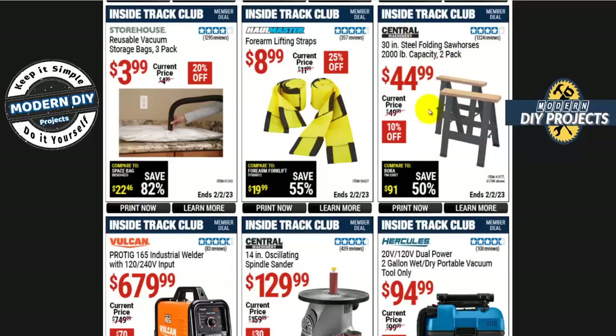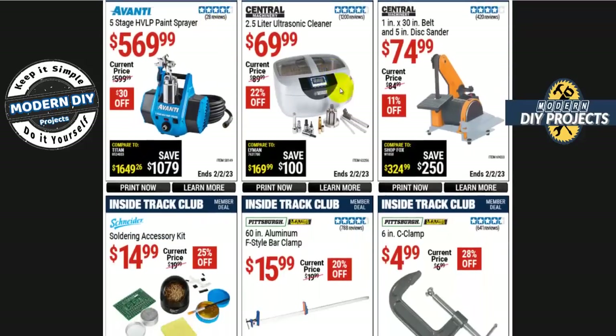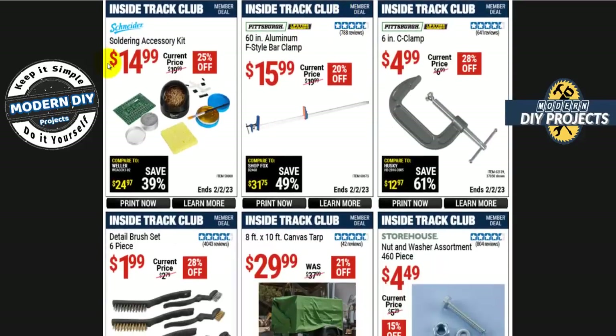The Central Machinery 30-inch steel folding sawhorses — 2,000-pound capacity, 2-pack — are $45. I have a set of these, had them for a long time; they're very handy, very sturdy, and can hold a lot of heavy stuff just fine. From Vulcan, the ProTIG industrial welder with 120 and 240-volt input is $680.